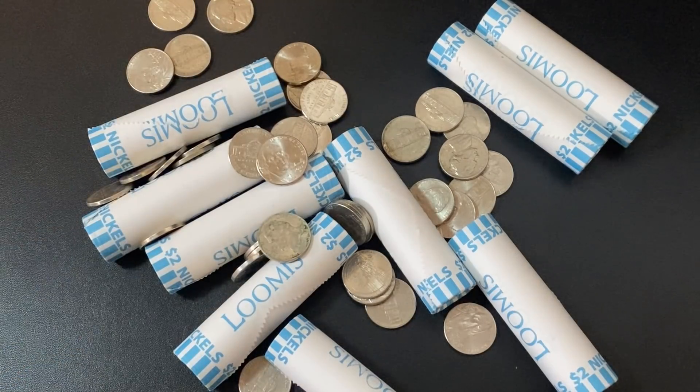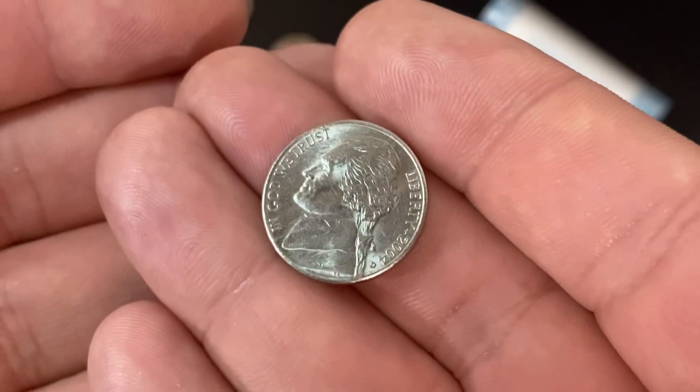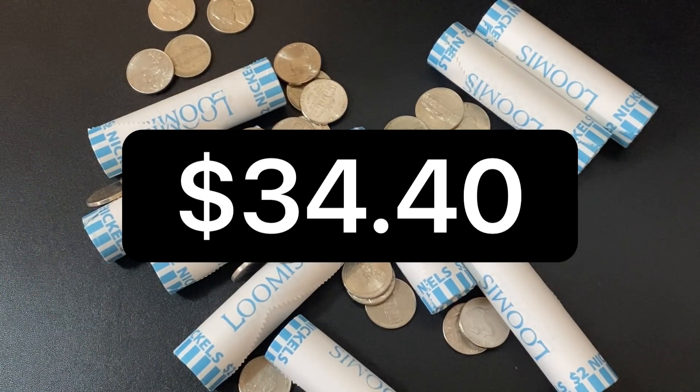So there you have it — nickels are worth more than 5 cents. Every single one here is worth 8.6 cents, which means if I were to melt all of these down, they wouldn't be worth $20. Instead, they'd be worth $34.40.